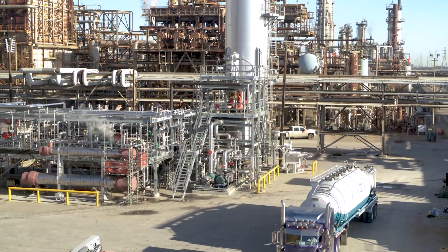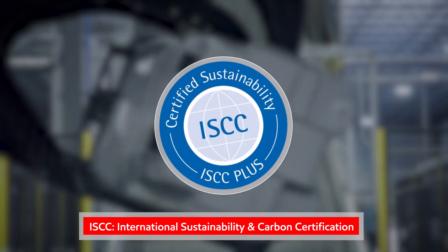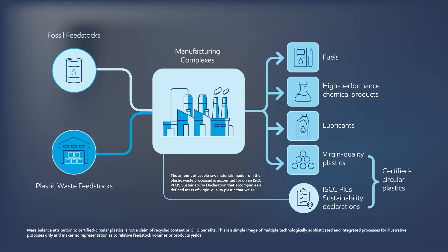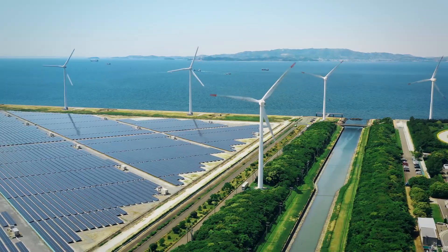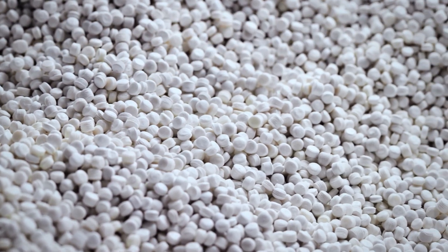Through advanced recycling, we can provide customers with certified circular plastics. Our process is verified by a third party called ISCC, whose mass balance accounting is a way to connect the dots between the plastic waste we process and the certified circular plastics we then sell. Similar to the accounting process used in purchasing renewable energy, the amount of usable raw materials processed from the plastic waste in our refinery is freely attributed to the plastic sold as certified circular plastics.